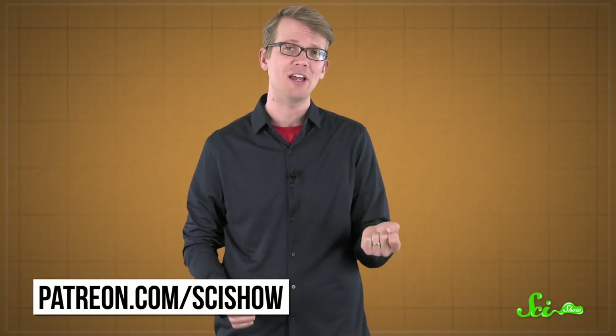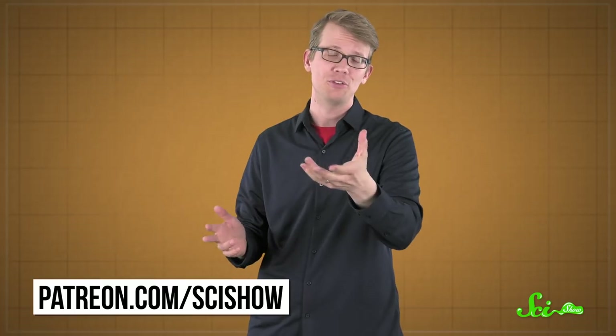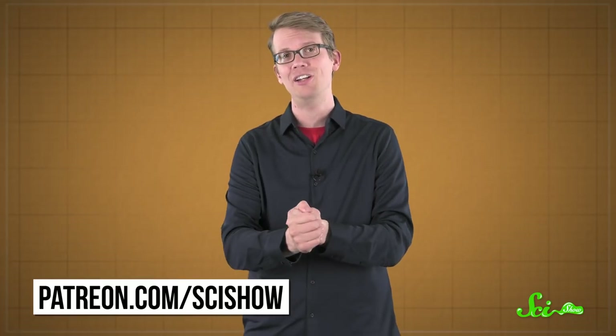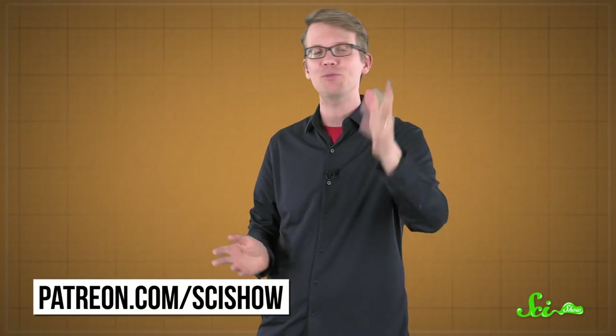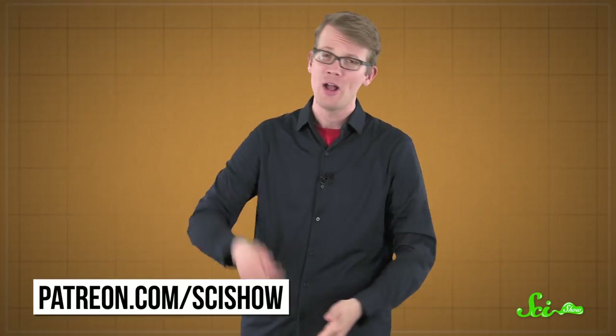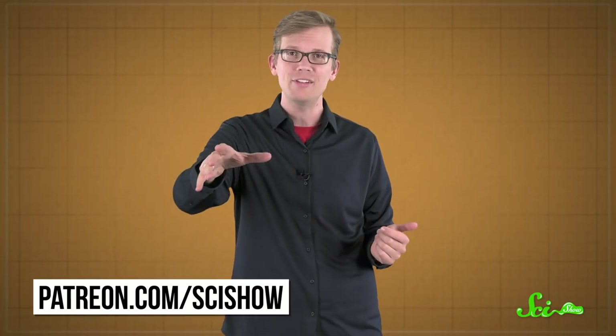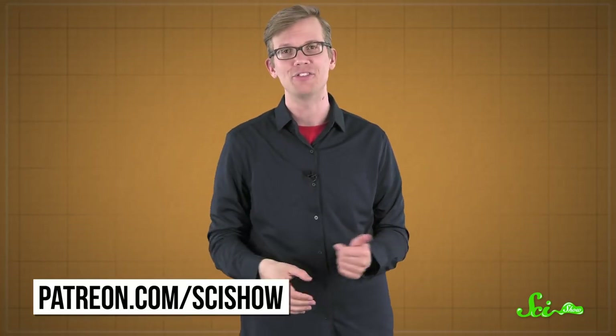Thanks for watching this episode of SciShow News. And thank you especially to all of our patrons on Patreon who make this show possible. If you want to help us make these kinds of videos, you can go to patreon.com/scishow — and we also give stuff, you can get perks of various kinds. And if you just want to help us out by watching lots of SciShow, there's probably some in the sidebar there. For new stuff once a day, you can go to youtube.com/scishow and subscribe.